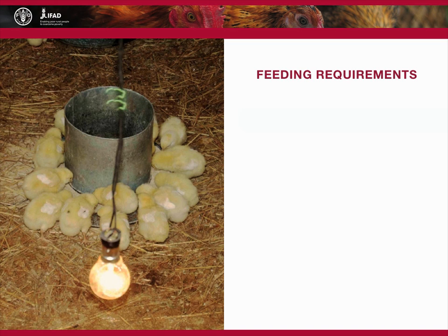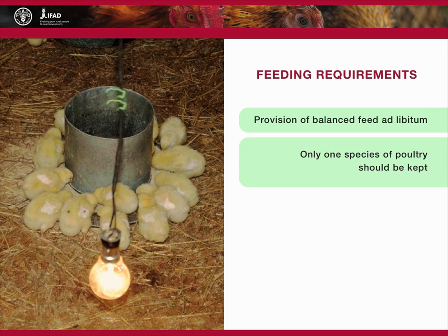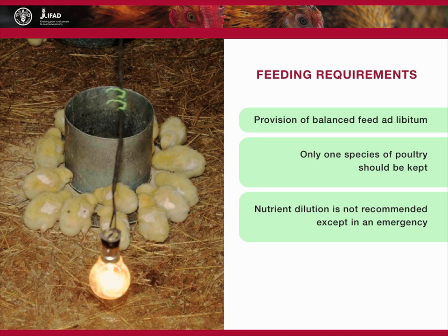If profitability is the goal, there is no other possibility of feeding in the small-scale intensive family poultry system than provision of balanced feed ad libitum. To simplify the task, only one species of poultry should be kept. Nutrient dilution is not recommended except in an emergency to forestall the birds dying of starvation. Nutrient dilution may lower the unit cost of feed but will lead to poorer feed conversion, higher total feed cost, and lower profits.